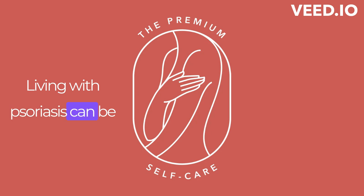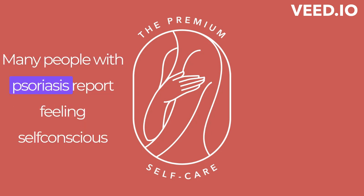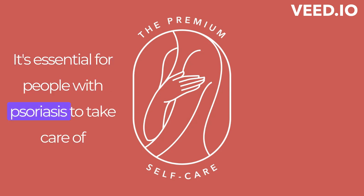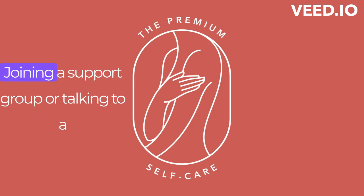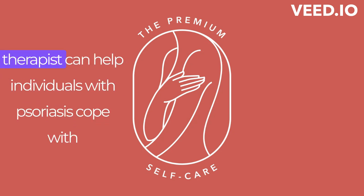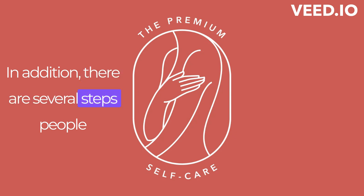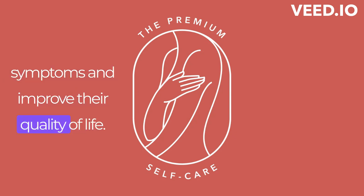Living with psoriasis can be challenging, both physically and emotionally. Many people with psoriasis report feeling self-conscious about their appearance, which can lead to feelings of anxiety, depression, and isolation. It's essential for people with psoriasis to take care of their mental health as well as their physical health. Joining a support group or talking to a therapist can help individuals cope with the emotional impact of the condition. In addition, there are several steps people with psoriasis can take to manage their symptoms and improve their quality of life.